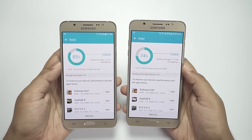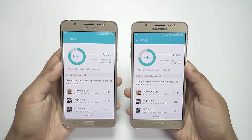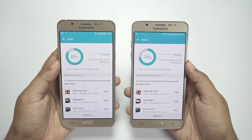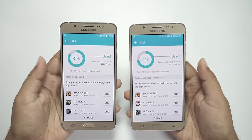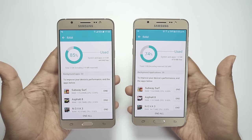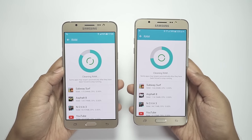Looking at the RAM status, both phones reserve some memory for the OS, and the TouchWiz UI is also eating up around 600 to 800MB of RAM. So the actual usable RAM for third-party applications on the J7 is pretty low, whereas the On 8 excels in this department.